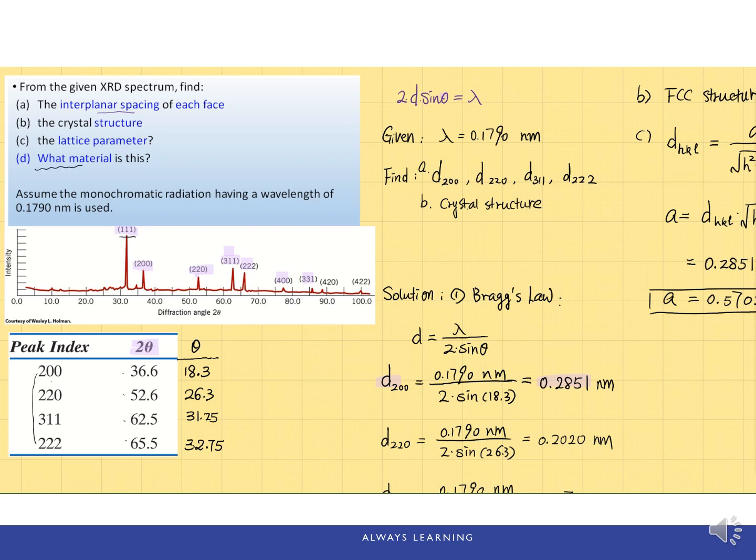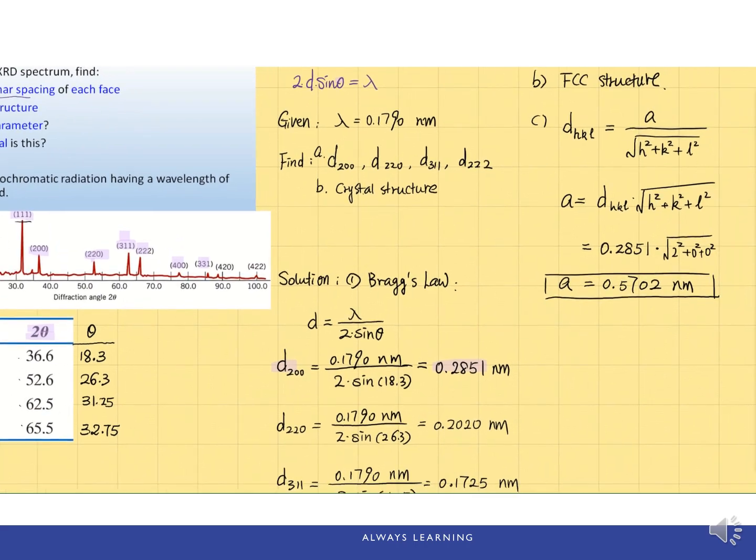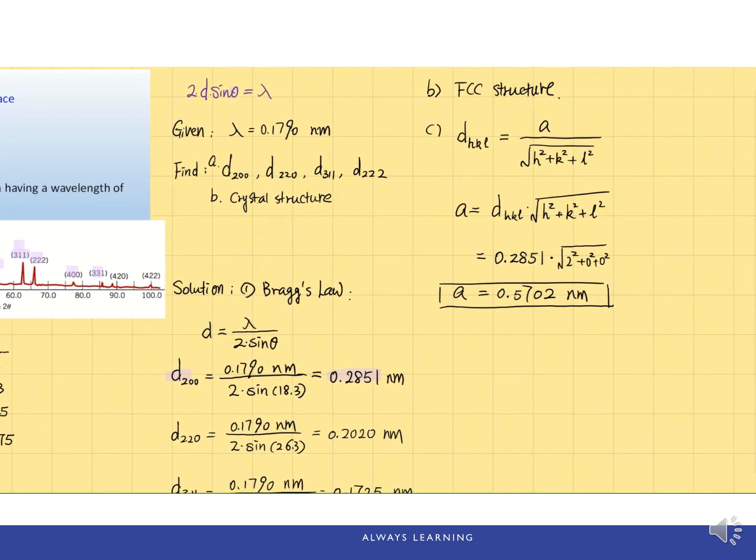For part D, we need to identify what material this is. From all the values calculated, the one characteristic specific to a material is the lattice parameter. Different materials have different unit cell sizes, and the unit cell size is associated with the density of the material. So we just need to check a table to find which material has a lattice parameter equal to 0.5702 nanometers.